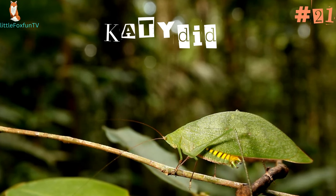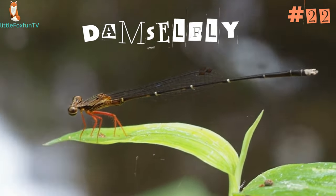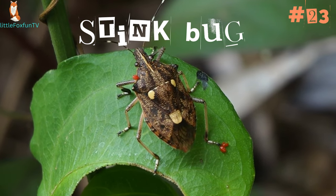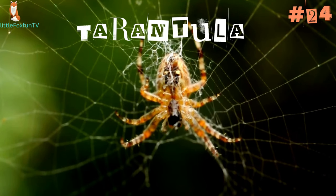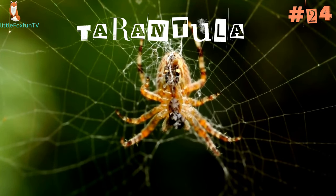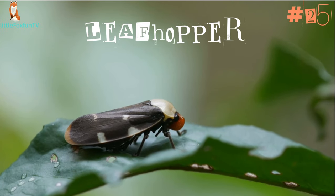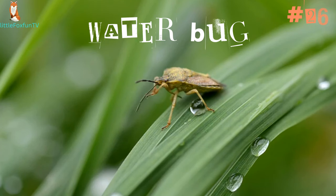Number 21: Katydid. Number 22: Damselfly. Number 23: Stink Bug. Number 24: Tarantula. Number 25: Leafhopper. Number 26: Water Bug.